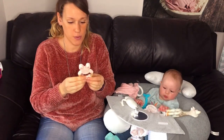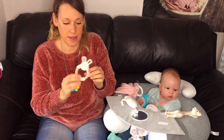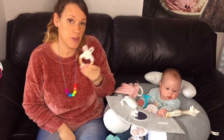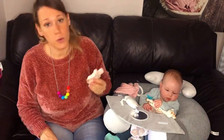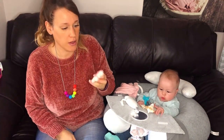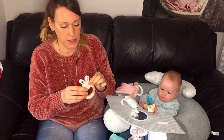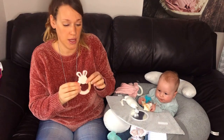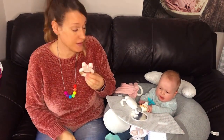Next up we have this wooden teething ring with silicone parts on it and a grippy bit. This was a present when she was born and it comes from a company called Benny Blooms. She hasn't shown much interest in this one yet and I think it might just be a little bit too big for her — it definitely seems too big to get into her mouth, so we might do an update on that in a few months time.